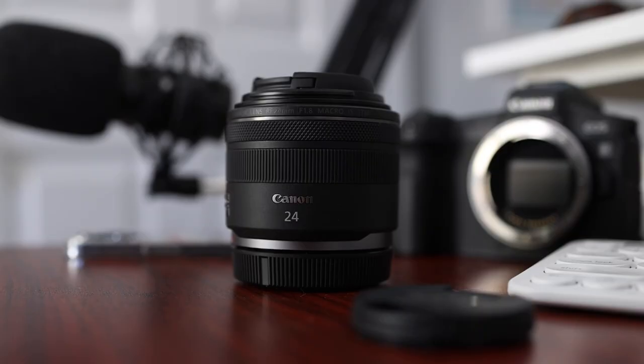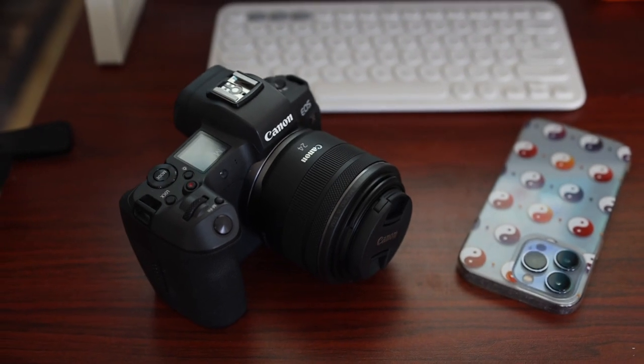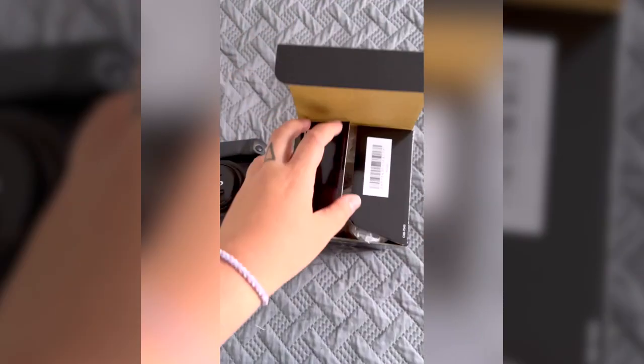In this video, we're going to talk about the 24mm 1.8 Prime that was just announced by Canon for the RF system. I have had the RF 24mm pre-ordered since it was announced a few months ago, and posted the unboxing on TikTok as well as on this channel.